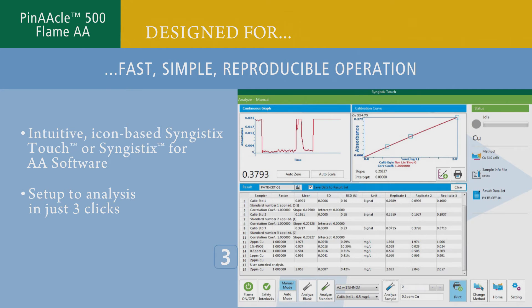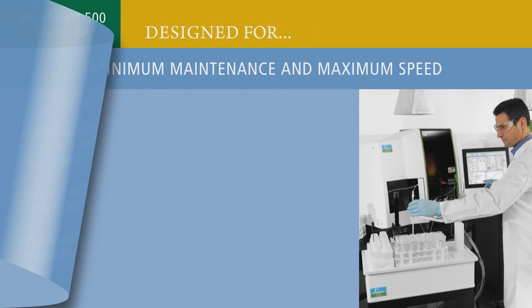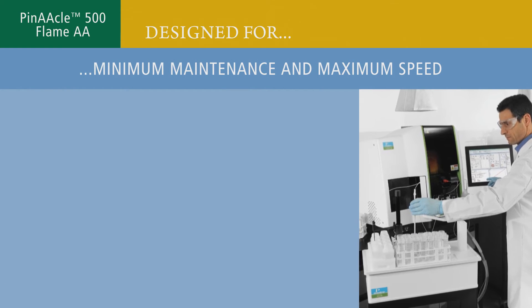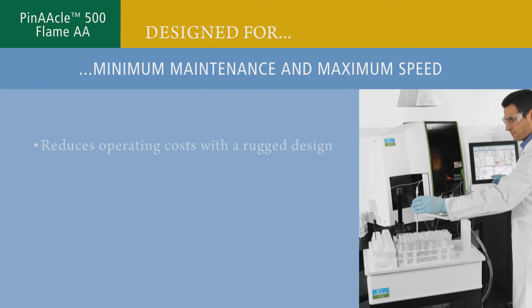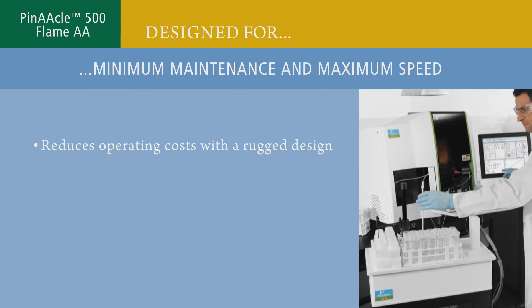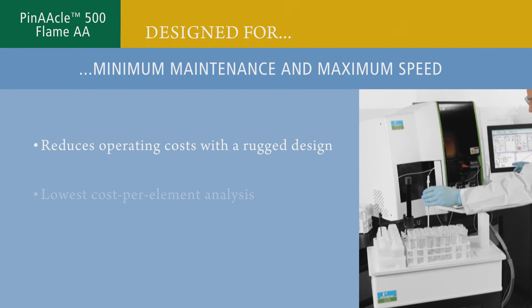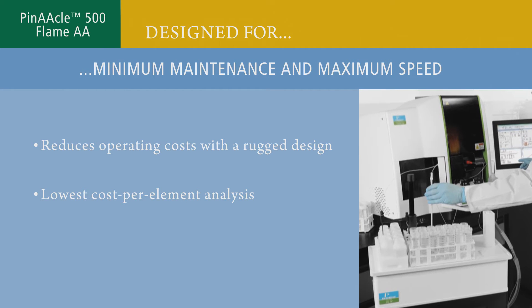The instrument also minimizes downtime with a unique quick-change sample introduction system. Engineered for minimum maintenance and maximum speed, Pinnacle 500 reduces operating costs with its rugged design and integrates seamlessly with the optional fast-flame sample automation system to offer the lowest cost-per-element analysis of any flame AA.